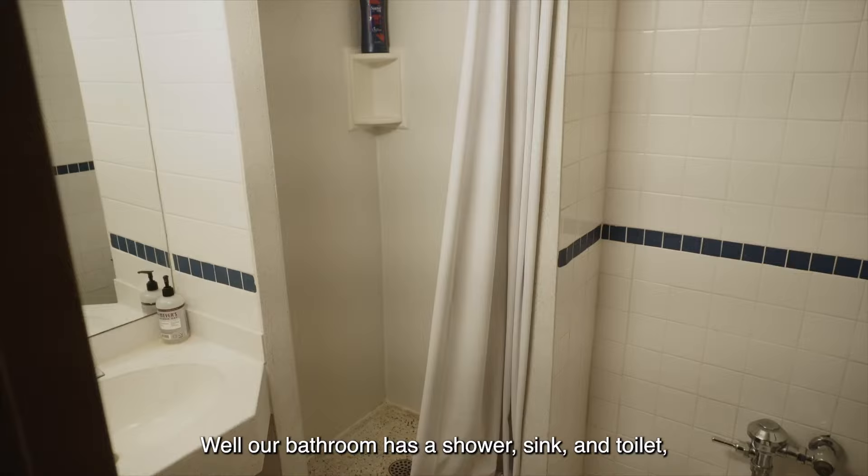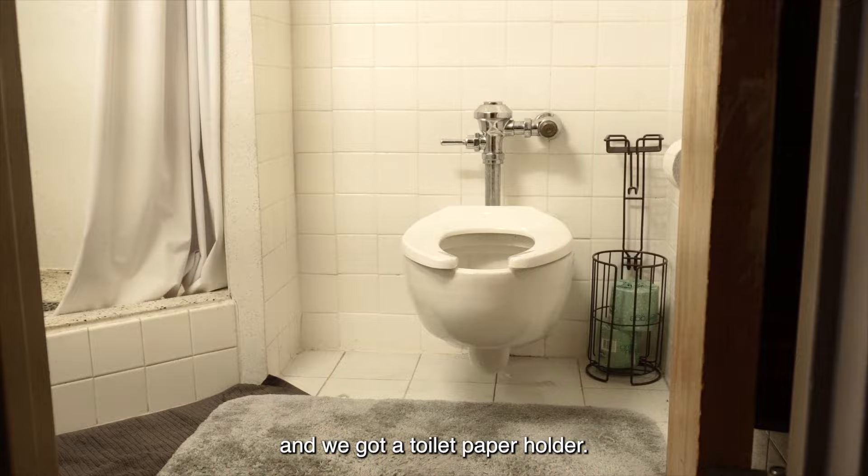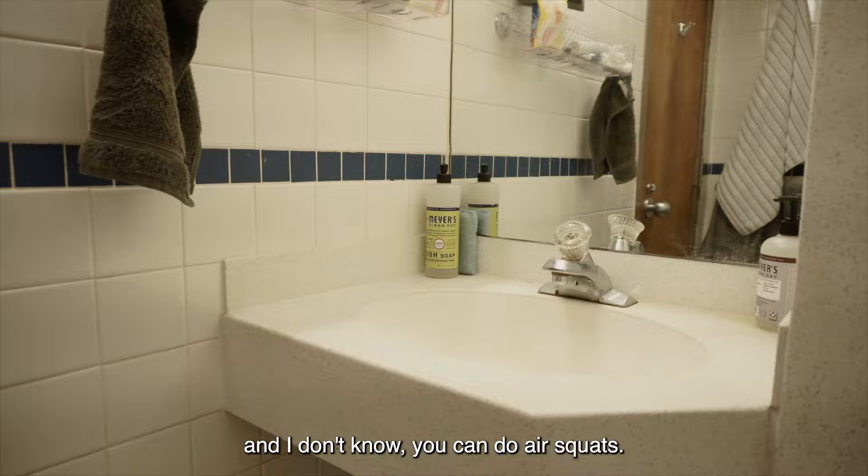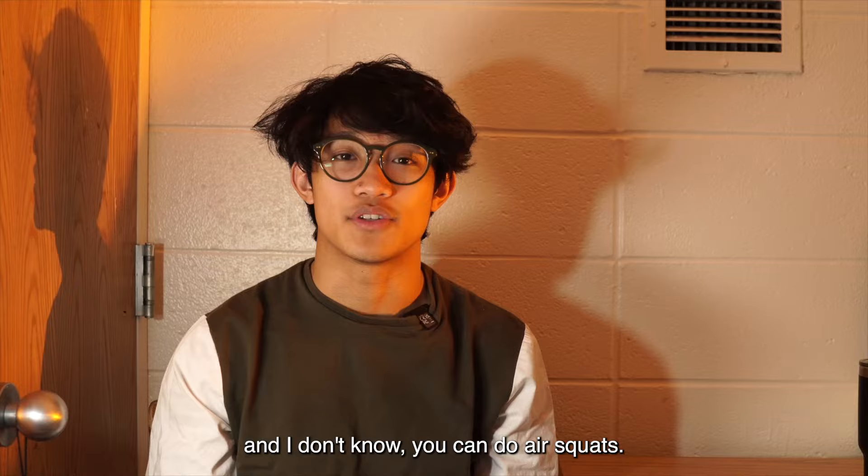Well, our bathroom has a shower, sink, and toilet, and we are given toilet paper, and we got a toilet paper holder. It's big enough for us to all share, and you can do air squats.